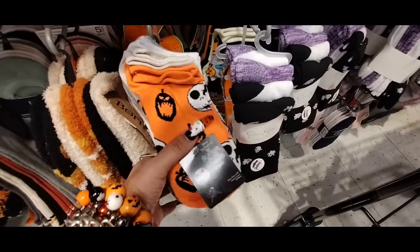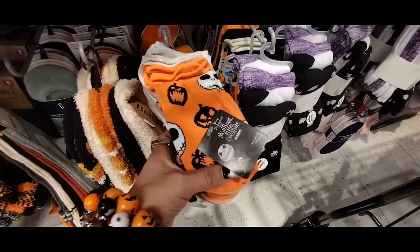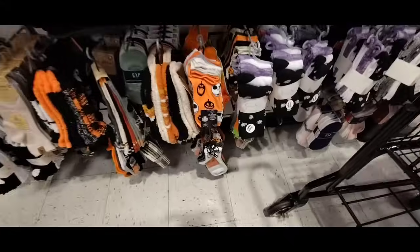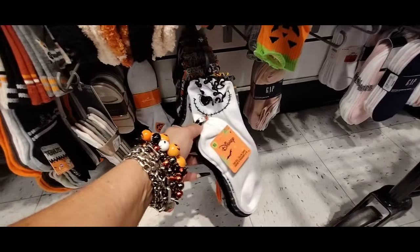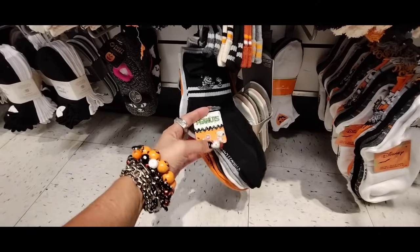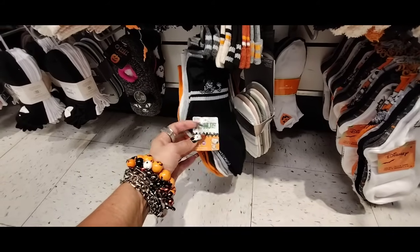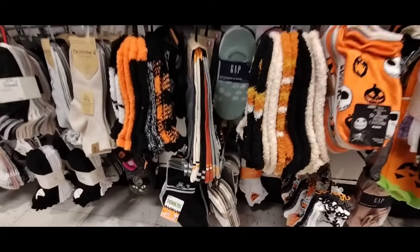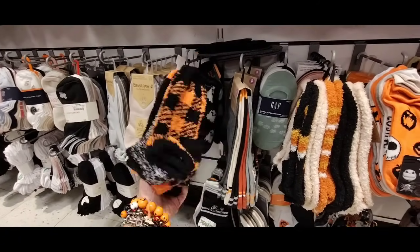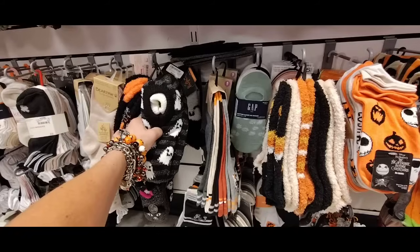We have Snoopy — these are nice and soft. Five pairs, $6.99. And more fuzzy wuzzies — five pairs, $5.99. And then we have Tinkerbell — $6.99. Let's keep going.